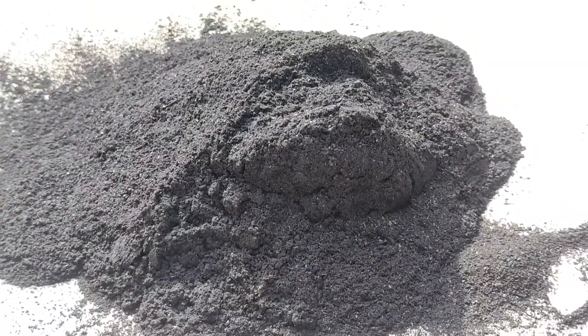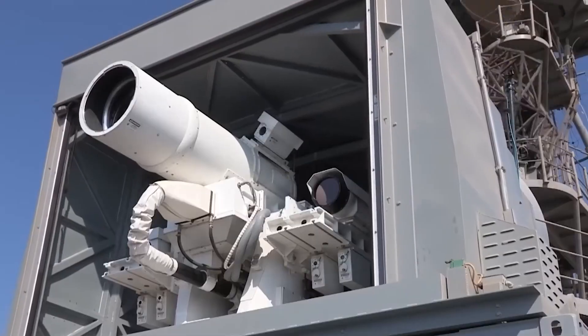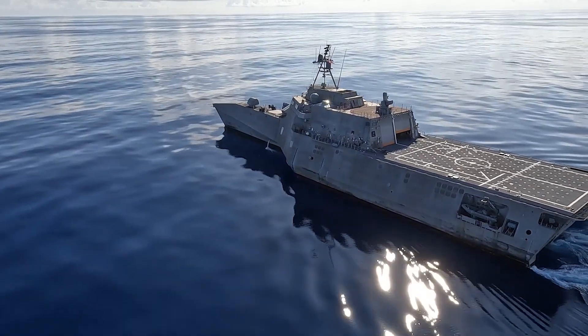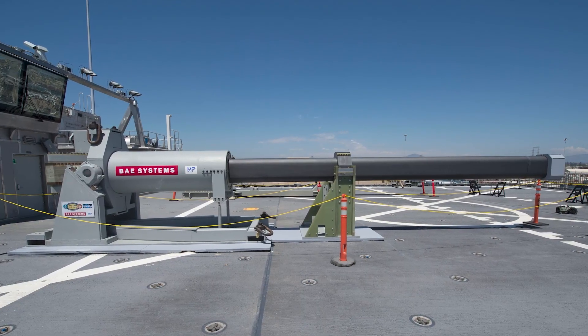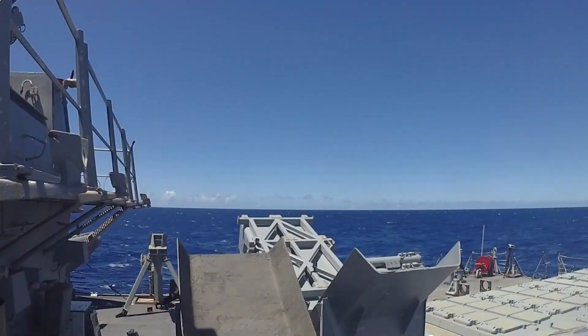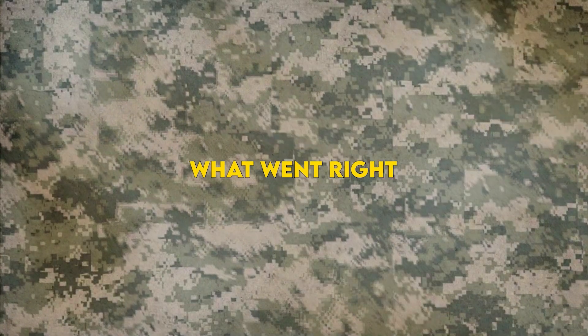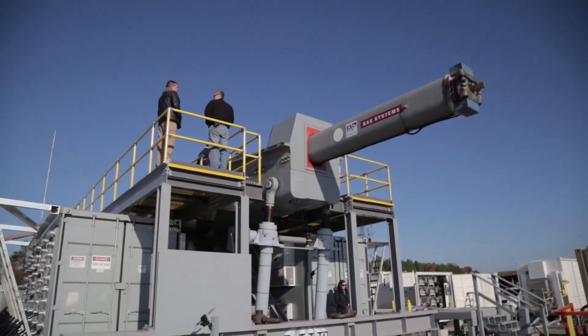For centuries gunpowder ruled naval combat, but the 21st century is rewriting that script with lasers that melt drones, swarms of autonomous vessels, and cannons powered not by fire but by physics. Tonight we dive into the railgun — the weapon that promised to make missiles obsolete, terrified adversaries, and then vanished into the shadows. What went right, what went wrong, and why the story might not be over?